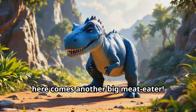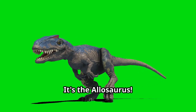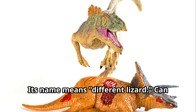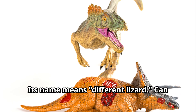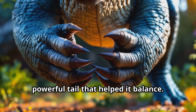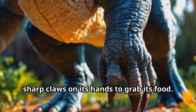Oh my, here comes another big meat eater — it's the Allosaurus! The Allosaurus was almost as big as the T-Rex. Its name means 'different lizard.' Can you see its sharp teeth? The Allosaurus had strong legs and a long powerful tail that helped it balance, plus big sharp claws on its hands to grab its food.